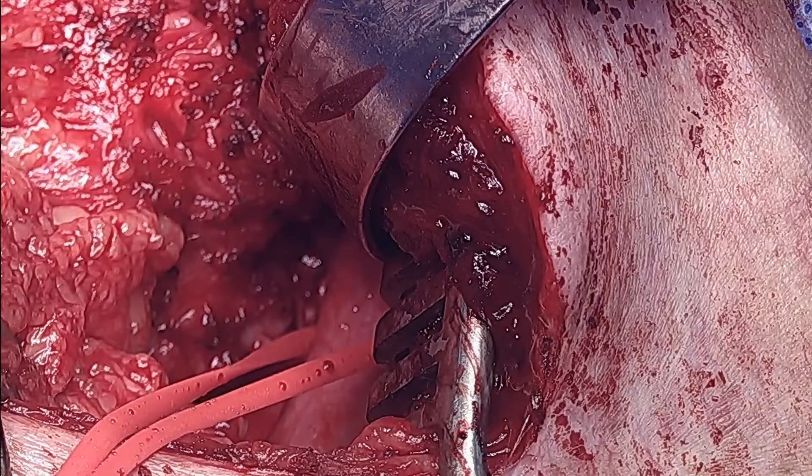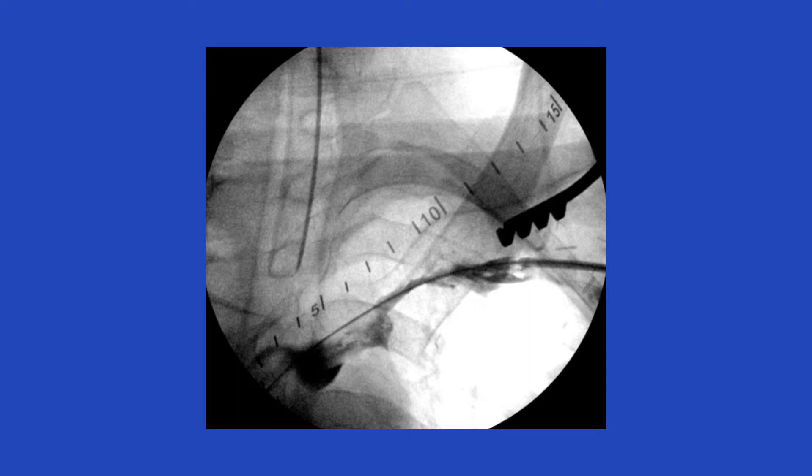The subclavian vein is then returned to its normal position. Next, through the same incision, the distal subclavian vein is cannulated with a 6 French vascular sheath over a guide wire and a venogram is obtained. As you can see, there is still residual stenosis in the vein even after thoracic outlet decompression.